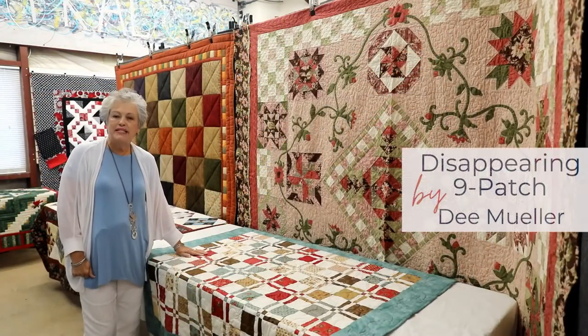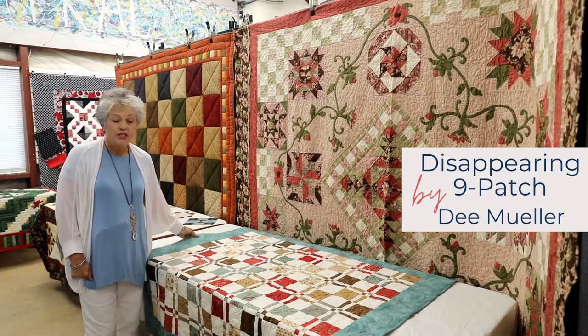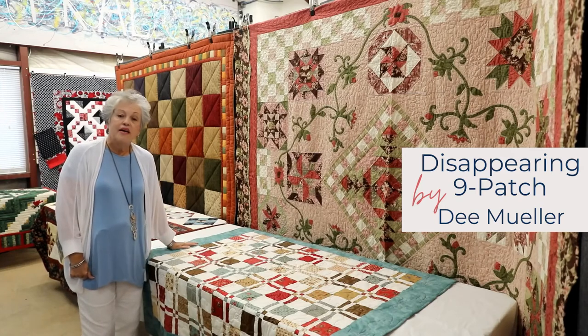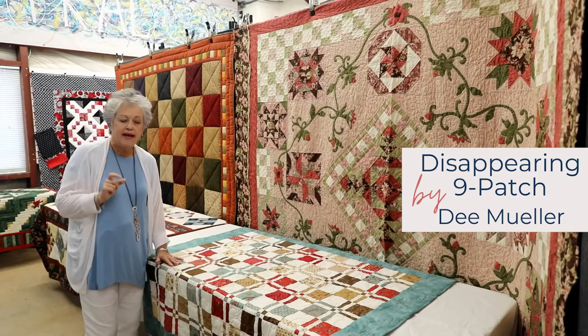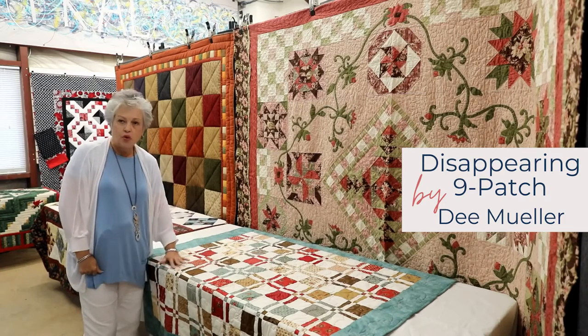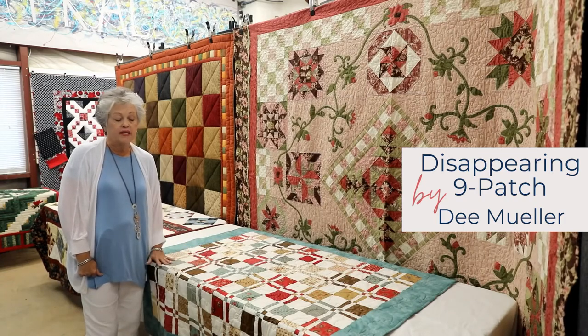This quilt was made by Dee Mueller. It is called a Disappearing Nine Patch and it's made using charm packs — those are five inch squares which you can buy in a stack with coordinating prints. Dee uses this to decorate in her home.